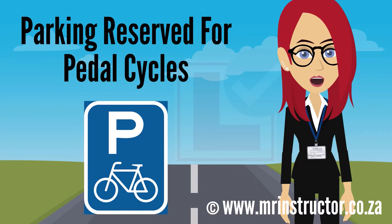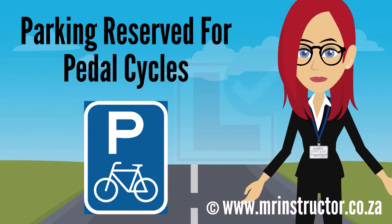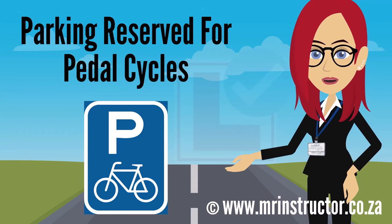This is a parking reservation sign for pedal cycles. The sign can be found on any road or part of a road but will normally be provided off-street. When parking is reserved on-street for pedal cycles, the area reserved shall be demarcated by either parking bay or exclusive bay road markings. The purpose of the sign is to indicate that a parking bay or parking area is reserved for exclusive use by pedal cycles. If you are riding a pedal cycle and you encounter the sign, you may use the demarcated parking bay or enter the reserved parking area if you prefer. However, you are not compelled to park there. If you are not riding a pedal cycle, you may not park there at all.